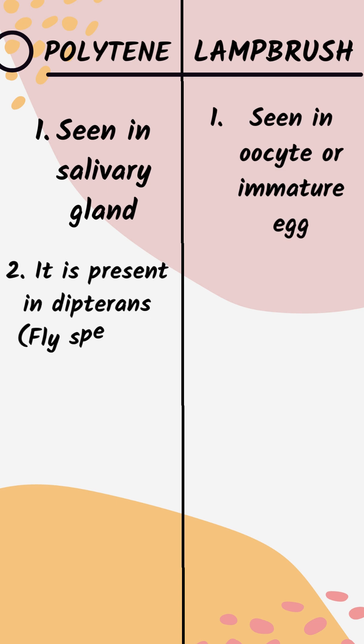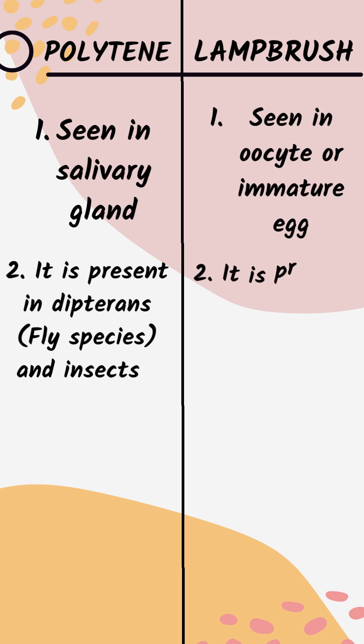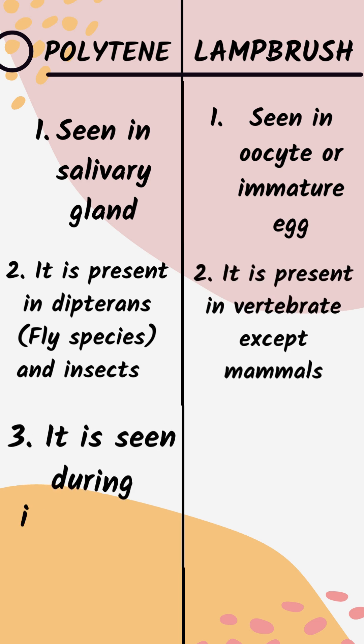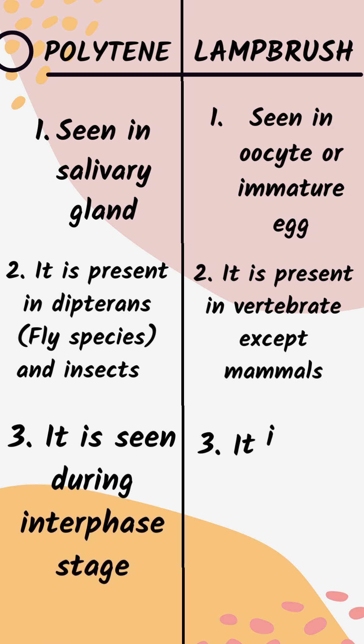Polytene Chromosomes are present in dipterans, fly species, and insects. Lampbrush Chromosomes are present in vertebrates except mammals. Polytene Chromosomes are seen during the interphase stage.